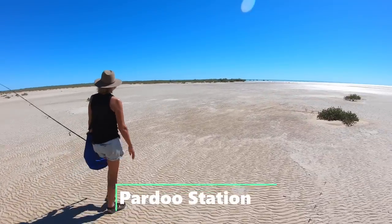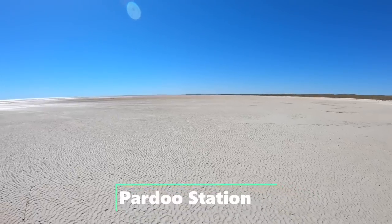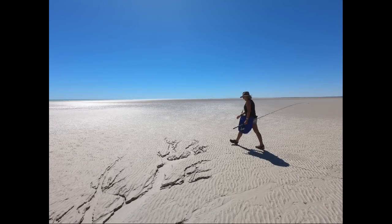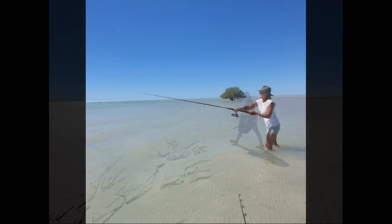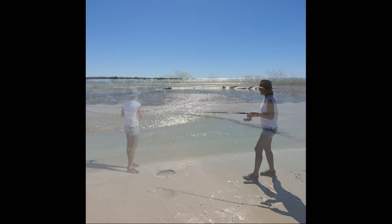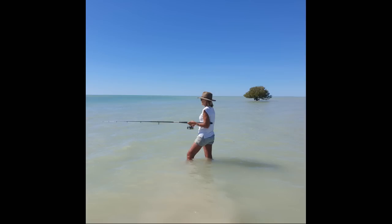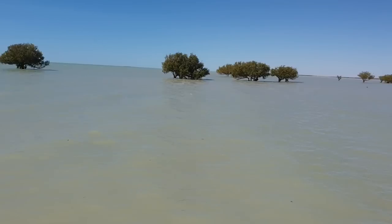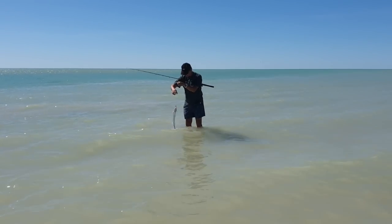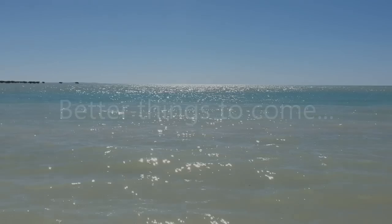Just looking out across the plains here. We've waded all the way out and Andrew has caught a wolf herring, which has now gone back in the water. What an amazing sight.